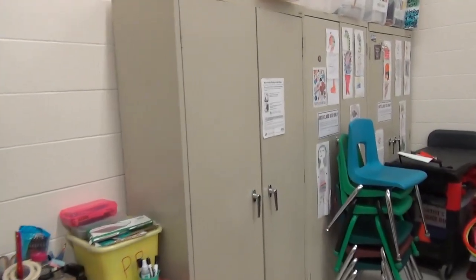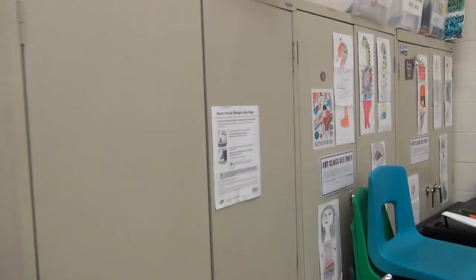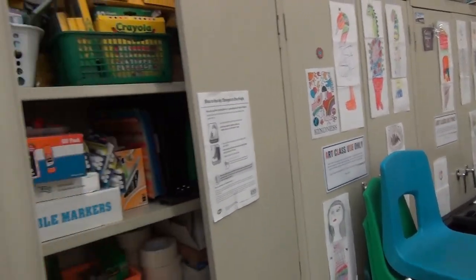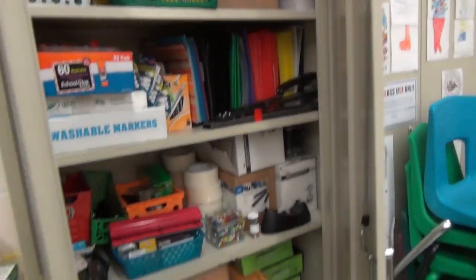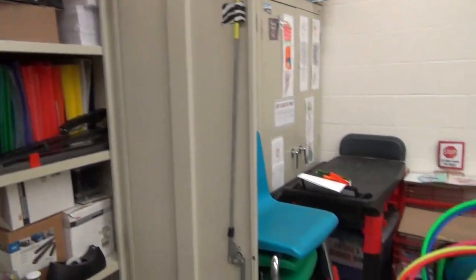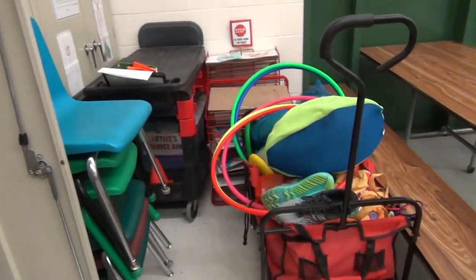We are still in the multipurpose room and we want to highlight that for six teachers at Danbury Elementary School, this is their only supplies. While other schools are afforded an entire room, these teachers have one cabinet.